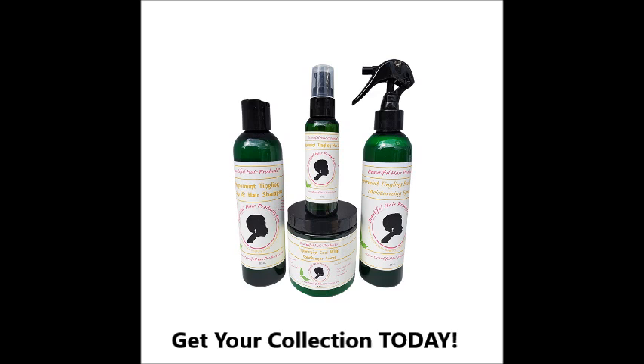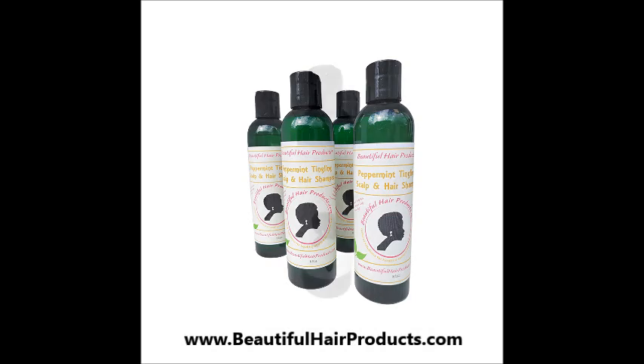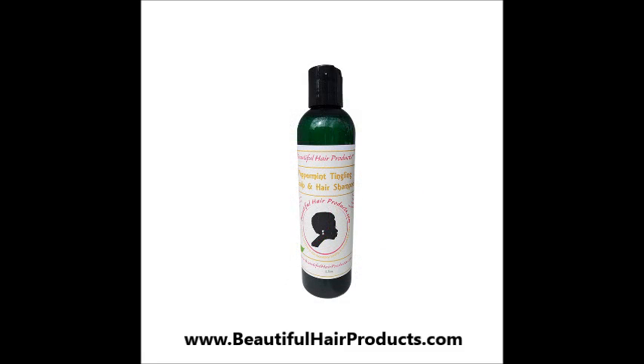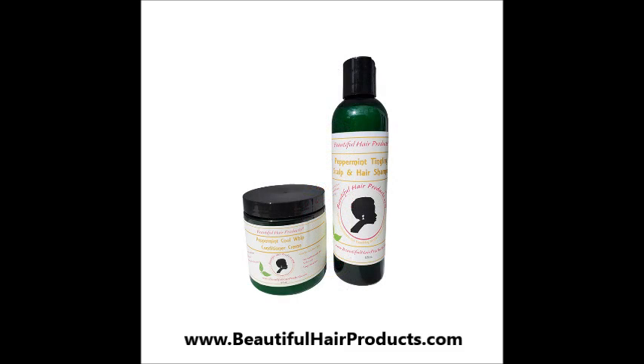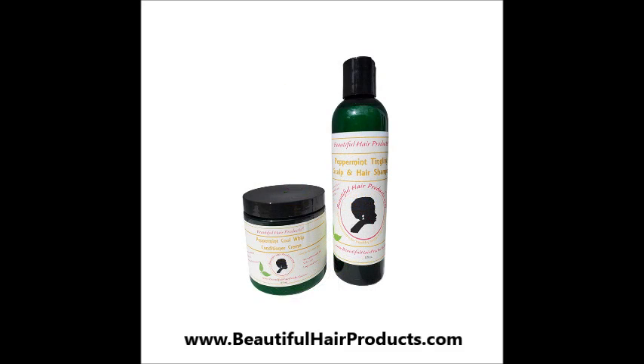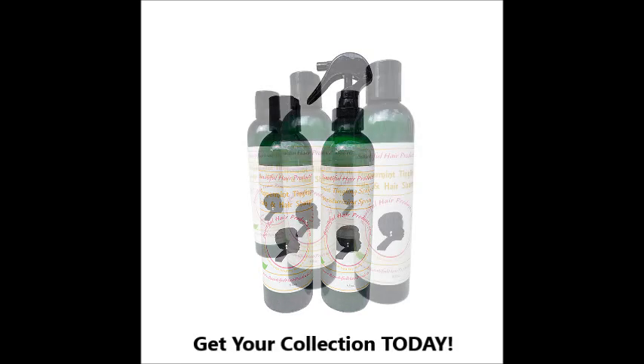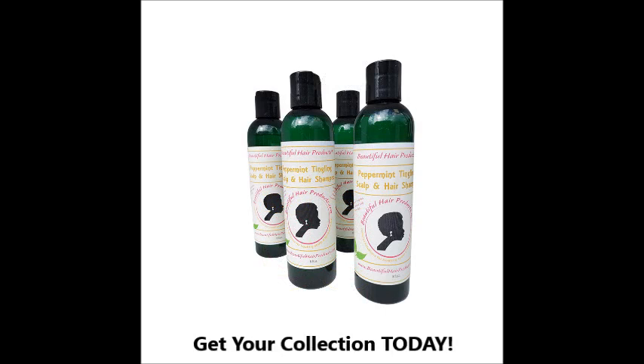The complete collection includes Peppermint Tingling Scalp and Hair Shampoo. It washes away residue and dirt without stripping your hair of vitally needed moisture. The generous amount of pure peppermint oil added to each bottle gives your hair what it needs to clarify your hair and look and feel beautiful, alive and healthy. It contains no parabens, no sulfates or harsh detergents, no alcohol and no animal cruelty. Available in 8 ounce bottles.